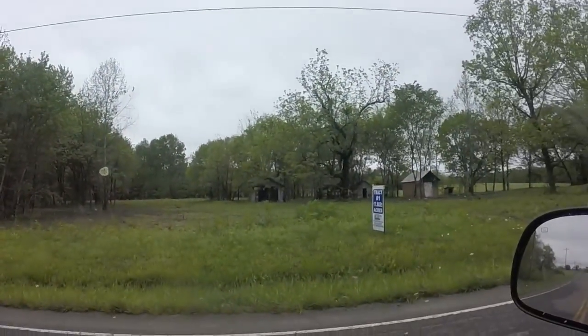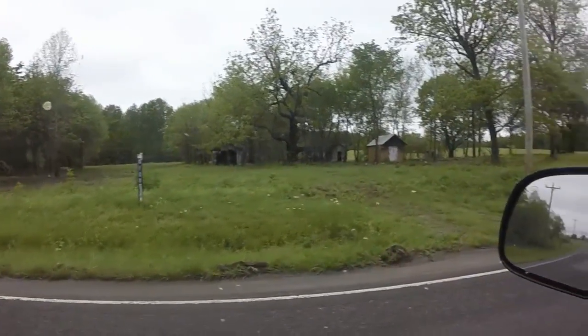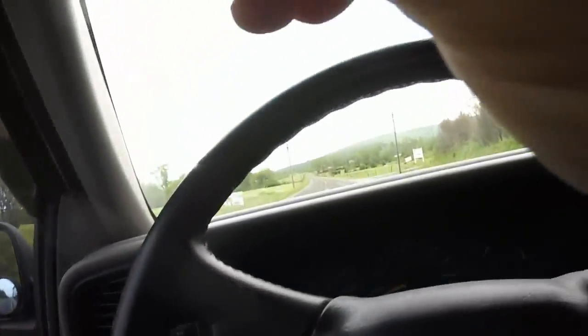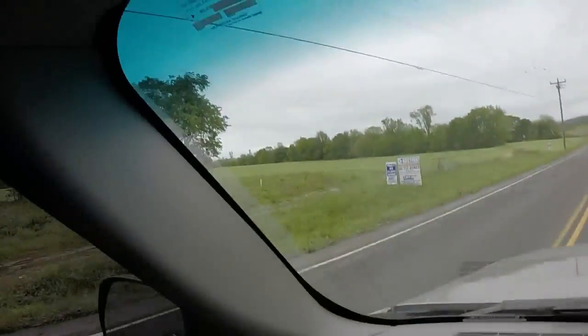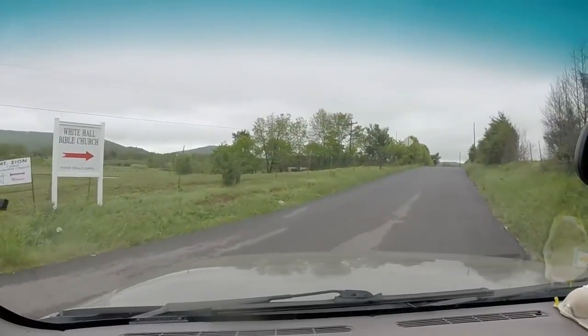This is where Bill grew up with his grandpa from the age of about six. They used to walk from here, where the house burnt down, up this road to the church up here — Whitehall Bible Church. It's a good church, Whitehall Bible Church.